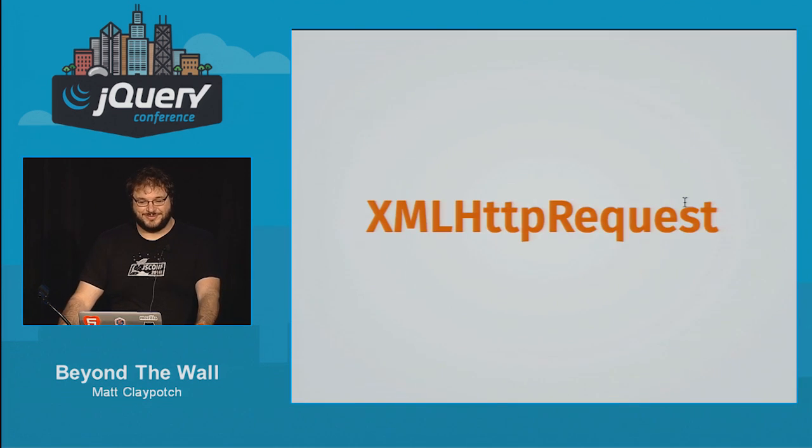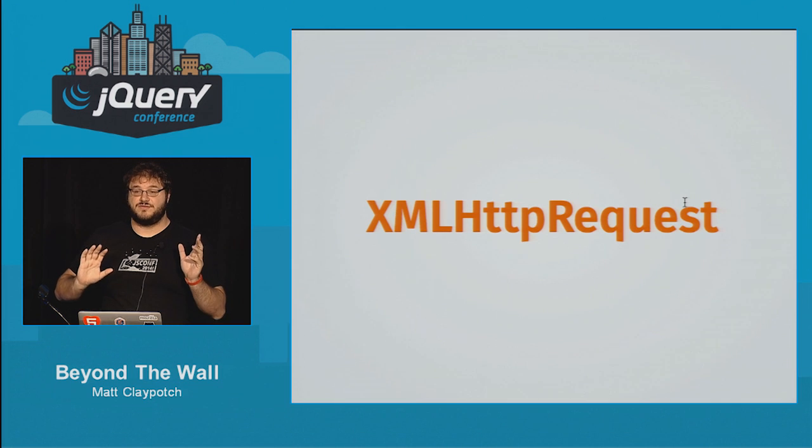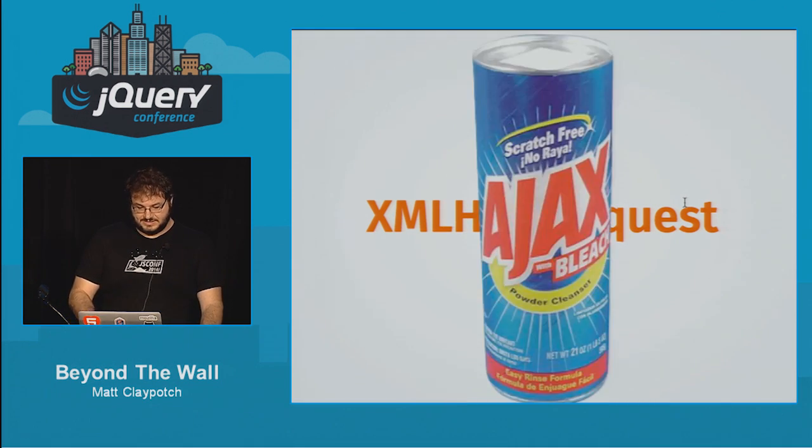The other thing available in workers is the XMLHttpRequest object. This is really excellent because it means you can go fetch data and deal with it — parsing JSON, possibly doing some filtering, rendering templates — all in the worker without doing it on the main thread. All your Ajax is there.